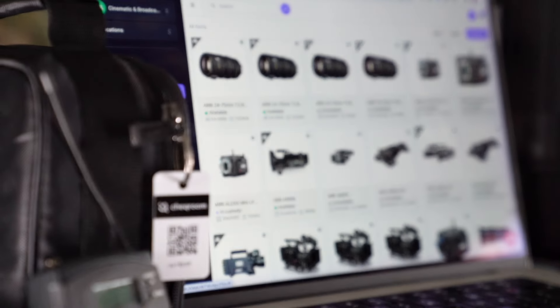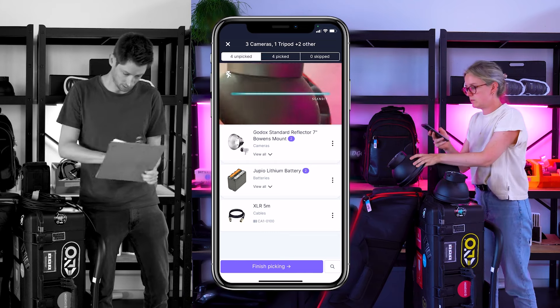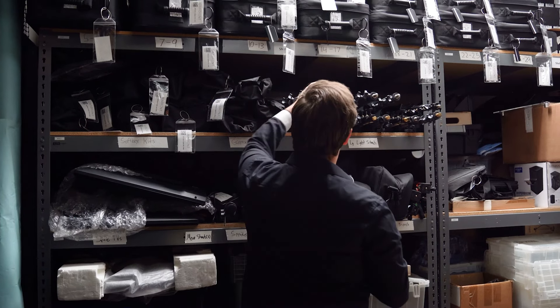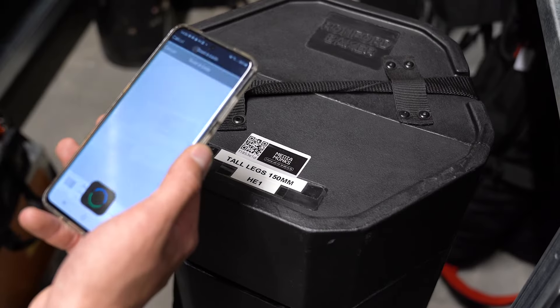With the Checkroom Asset Management platform, we have tested it out and it's five times faster to get your equipment and be on your way. Second, reduced costs. Barcode tracking is a very affordable and efficient solution for organizations of all sizes, and it brings a lot of return on investment because it really increases your team's productivity and efficiency.